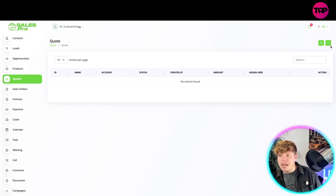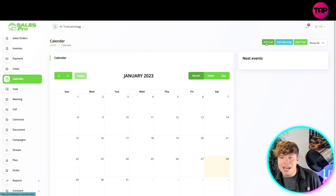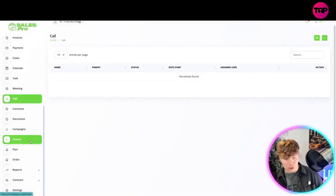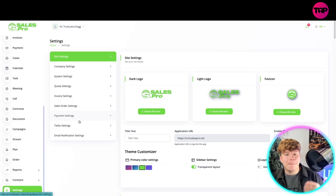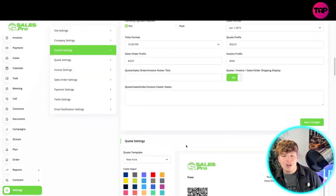You've got accounts, contacts, leads, products, and quotes. For quotes, just click plus and add them in — really self-explanatory. You also have sales orders, invoices, payments, cases, and a calendar. The calendar lets you add calls, meetings, and tasks, and you can switch between week and day views. For tasks, meetings, calls, contracts, documents, campaigns, and the stream, you just add them in. If you want to upgrade your plan from $59, please upgrade to the $99 plan for full access. In settings, you can change your logo, dark or light mode, and all your company and system settings.